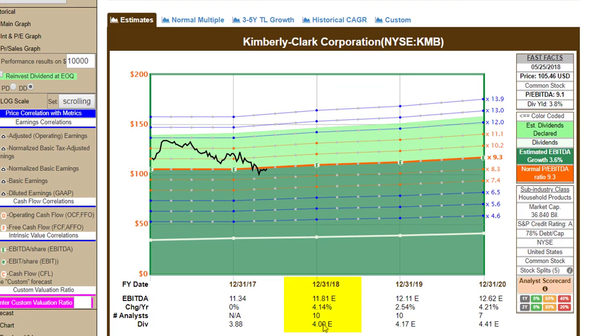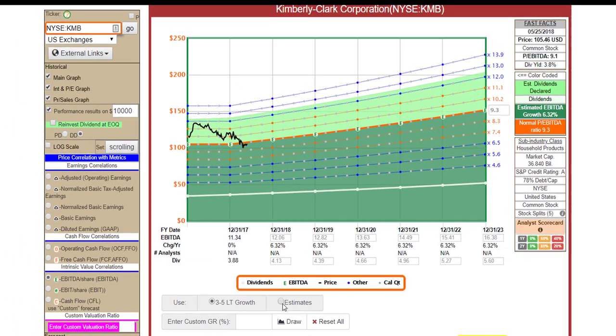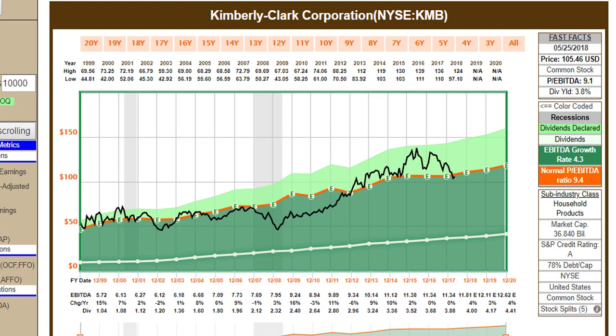Looking at analyst estimates: there are 10 analysts forecasting 4% growth for fiscal year 2018 ending in December, and another 10 analysts forecasting 2.5% going forward — about a 3.6% average forecast, slightly less than historical norms but reasonable. Three analysts using the trend-line growth rate do expect the company to grow at about 6%. Using the custom calculator to combine near-term and longer-term estimates: it's not going to make a great deal of money going forward, but at a 3.8% yield — historically very attractive for the company — it should generate decent income.